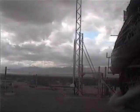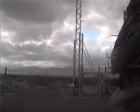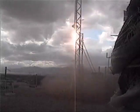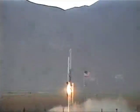10, 9, 8, 7, 6, 5, 4, 3, 2, 1 — ignition! Mark Grant successfully designed and launched one of the very few liquid propellant rockets ever built by a private individual.